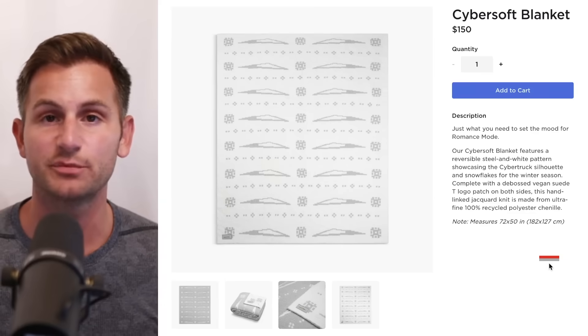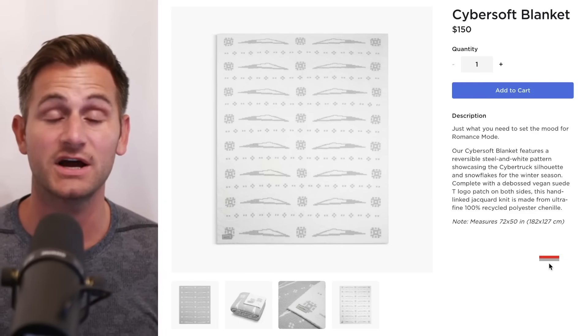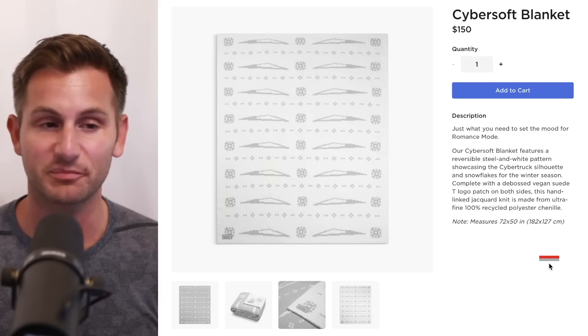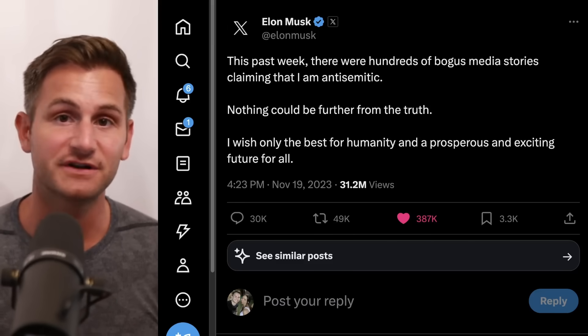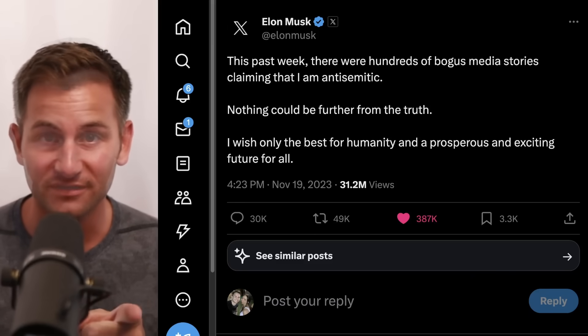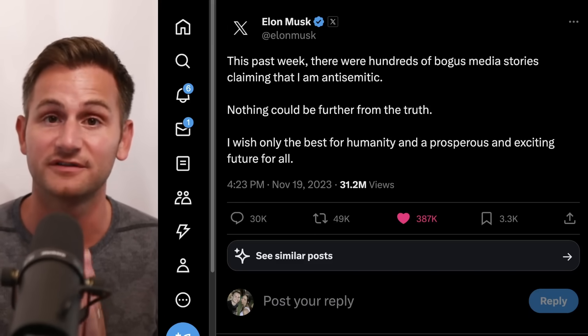Tesla launched a new product on the Tesla shop: the Cybersoft blanket for $150 — hopefully no indication of Cybertruck pricing. Don't forget to check out Surfshark, linked below — take advantage of that Black Friday special if you're interested. Hope you guys have a wonderful day. Please like the video if you did, you can find me on X linked below, and a huge thank you to all of my Patreon supporters.